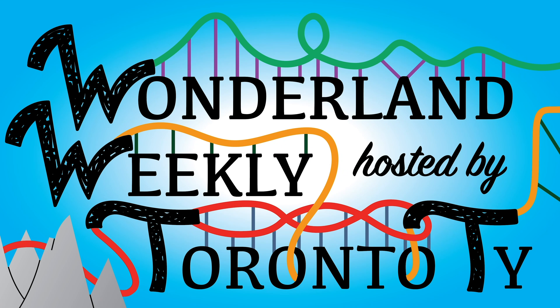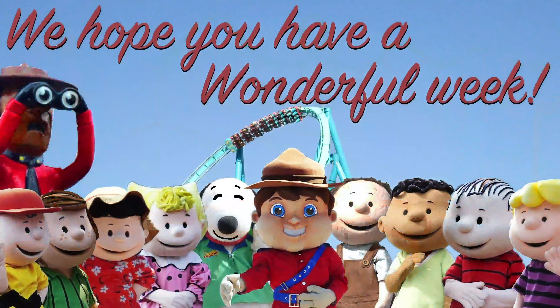Welcome to Wonderland Weekly, hosted by Toronto Ty. Now sit back and have a wonderful week. Hey everyone, Toronto Ty back here at Canada's Wonderland once again for another wonderful week. I am very excited because the Victoria Day fireworks are happening tonight, so I am going to be sticking around to check those out. I did get here a little bit later in the day.